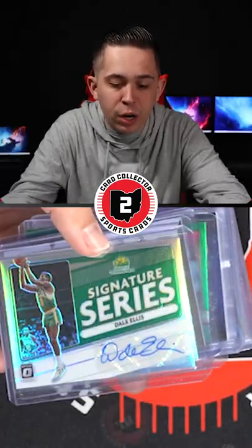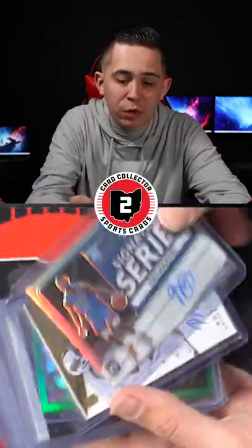You got a Dale Ellis Purple Auto, an Okiki Auto from Optic, a Jeff Malone Auto, another Dale Ellis Auto, and a Theo Maladon Auto from Optic.